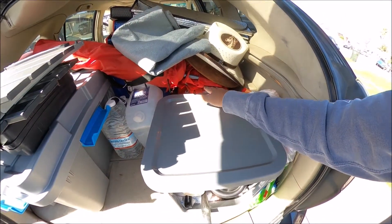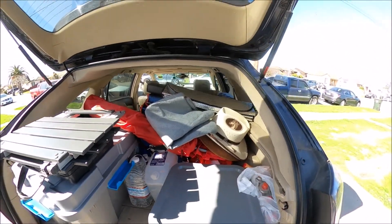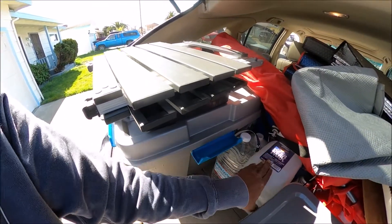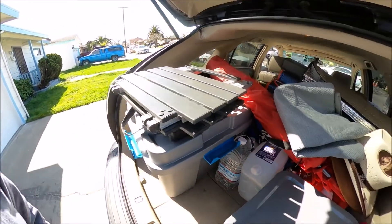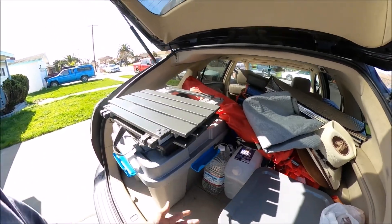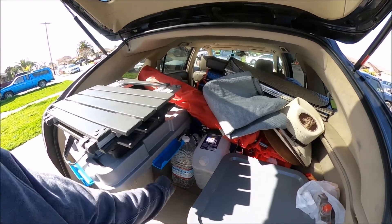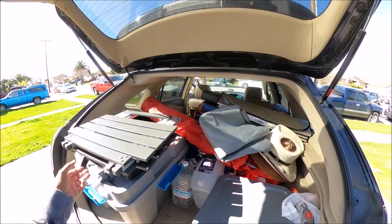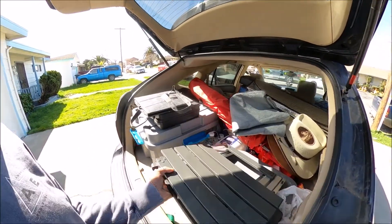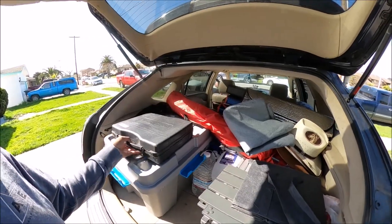Down there inside I have all the car stuff — brake cleaner, extra oil, coolant. I bought this water container at Walmart. After the second time I've just been filling it from a regular faucet. This one is for washing and everything, and these are for drinking. Then I put everything back after I cook.